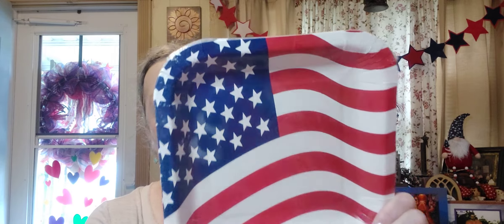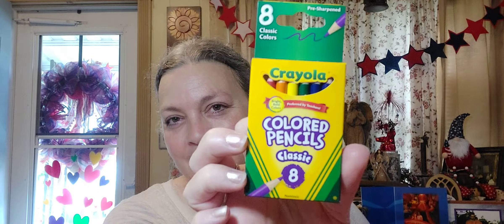I got another pack of square flag plates — there are 12 in here, just to put back in stock. Then some Crayola things: two little eight-packs of colored pencils — isn't that cute? And two five-packs of the Super Tips washable markers in classic colors.